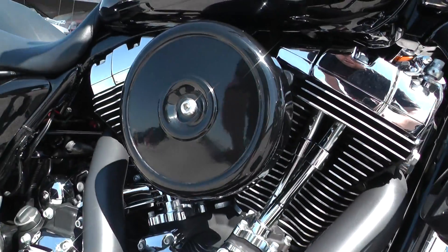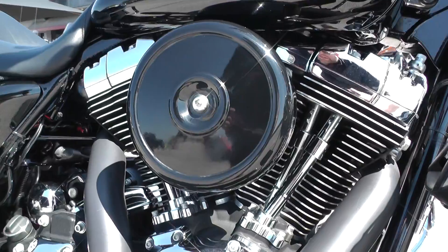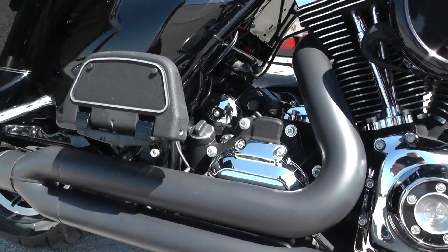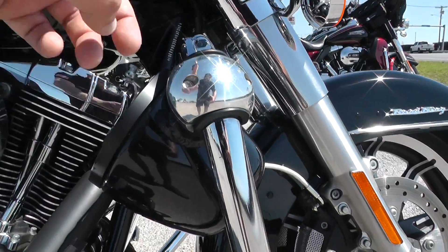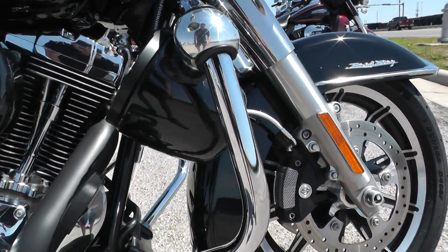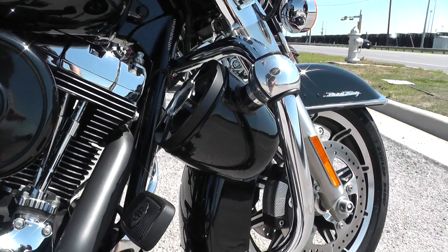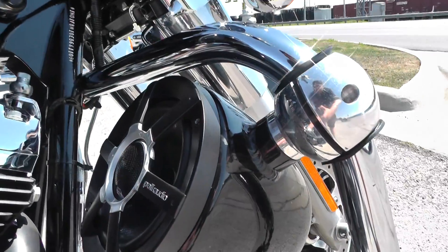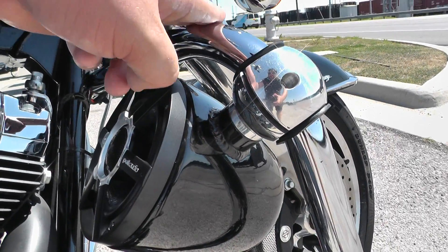Looks like it's got an upgraded intake as well. Black finish on that air cleaner cover, black finish on the exhaust. Got your engine guard up here. If you want to add a set of highway pegs, we've got a full parts and service department that can do that for you. This one's also got some Bluetooth Polk Audio speakers that mount right here to the engine guard.